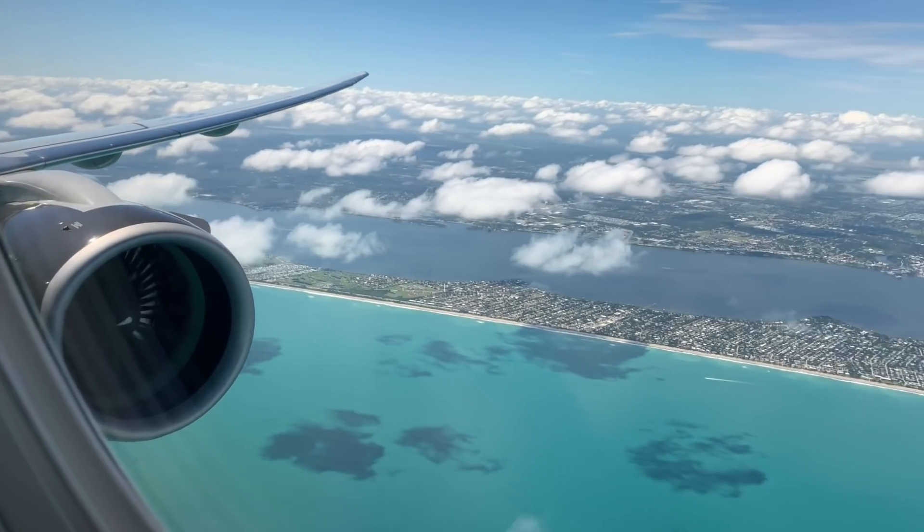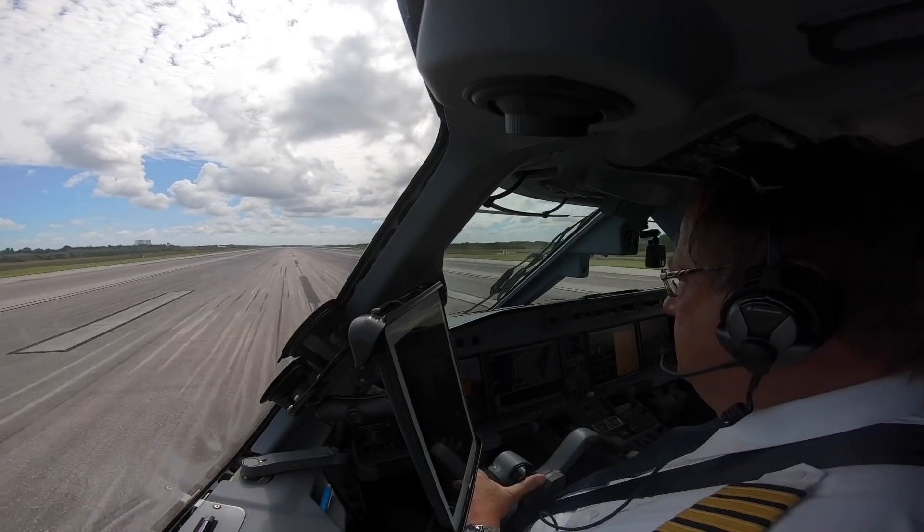Everybody has direct aisle access as well — very smart layout. Super comfortable, I love all the legroom. We're going to see NASA right now.